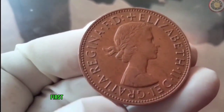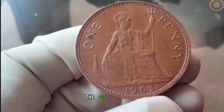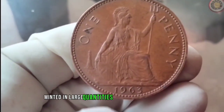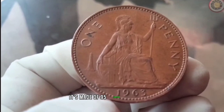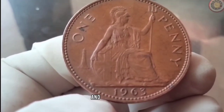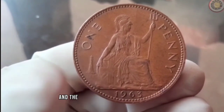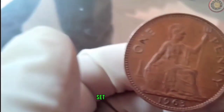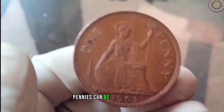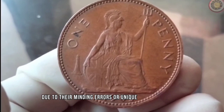Let's travel back in time to the year 1963. The 1963 penny was minted in large quantities by the United States Mint. It's made of 95% copper and 5% zinc, and it features the profile of President Abraham Lincoln on the obverse and the Lincoln Memorial on the reverse. Despite its common appearance, certain 1963 pennies can be quite valuable due to minting errors or unique characteristics.